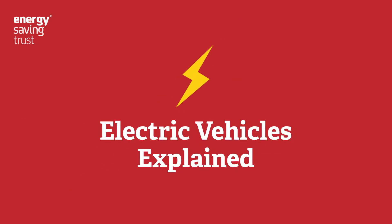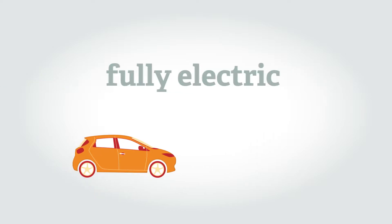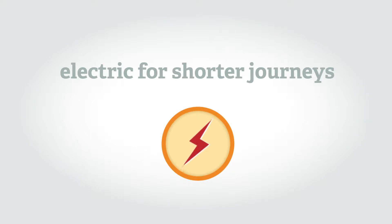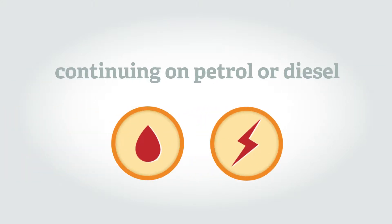Electric Vehicles Explained. Today you can buy vehicles for your business that are fully electric, as well as vehicles that are part electric, which are able to run on electricity for shorter journeys before continuing on petrol or diesel power.